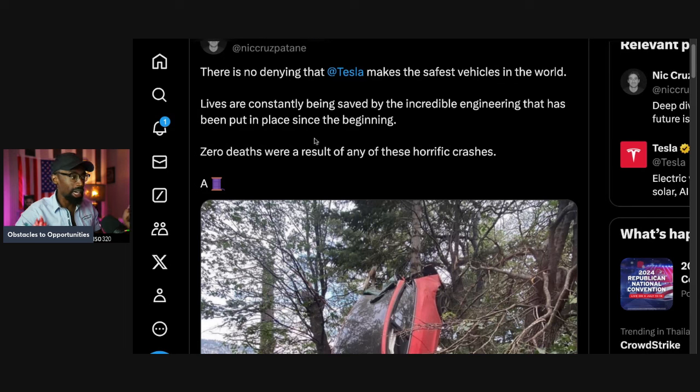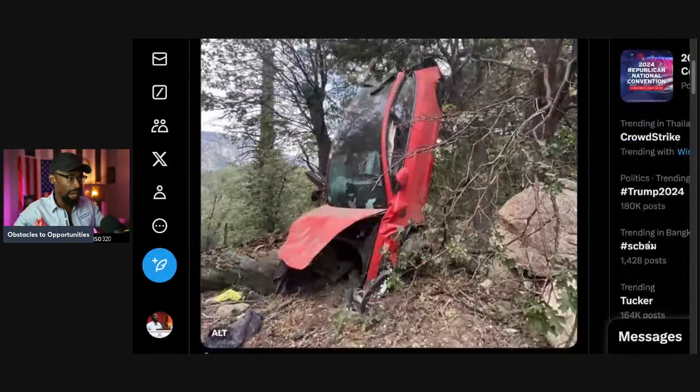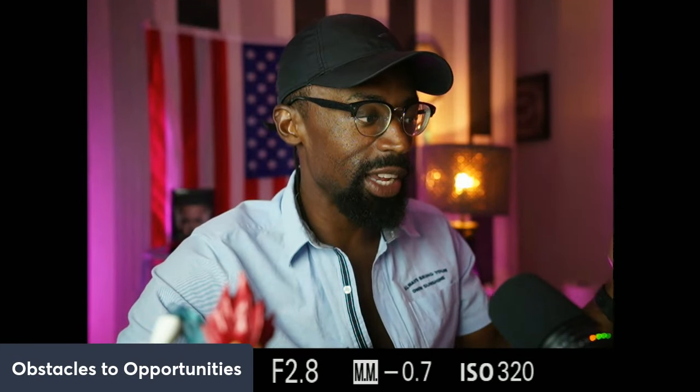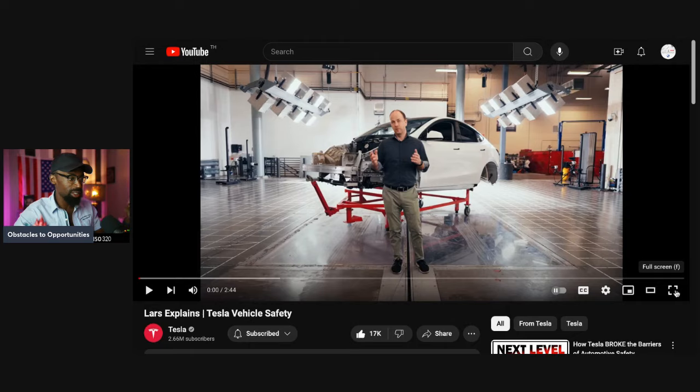Lives are constantly being saved by the incredible engineering that has been put in place since the beginning. Zero deaths were a result of any of these horrific crashes. Look at this crash. There have been many stories of the Tesla car falling off the cliff and people are still safe. It's one of the safest vehicles out there. We're going to go over it — I'm going to let Lars explain why Tesla vehicles are safe.